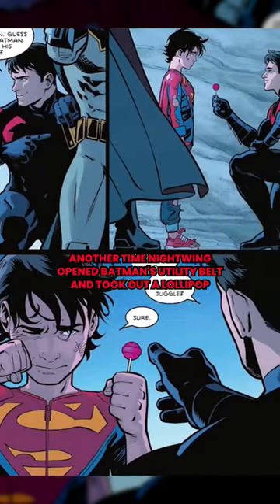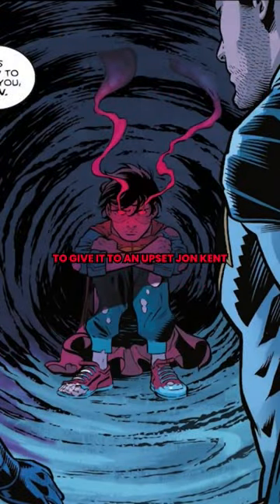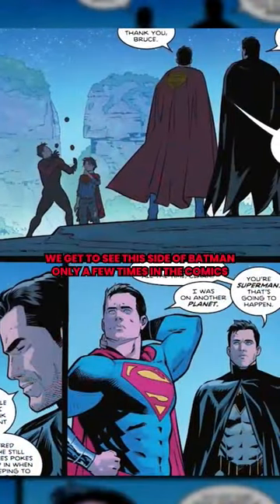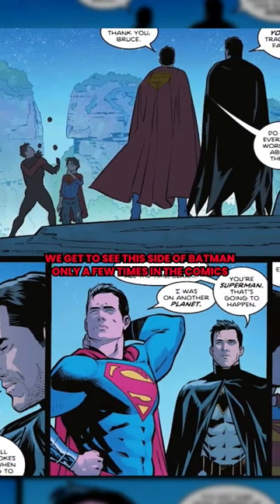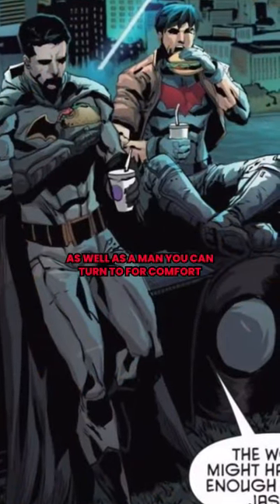Another time, Nightwing opened Batman's utility belt and took out a lollipop to give it to an upset John Kent. We get to see this side of Batman only a few times in the comics — Batman can be the best crime fighter in Gotham, as well as a man you can turn to for comfort.